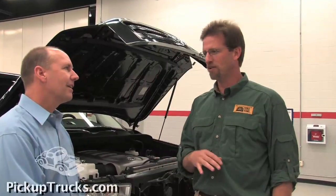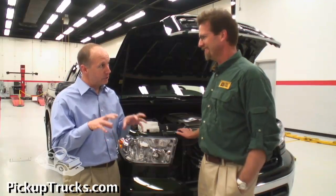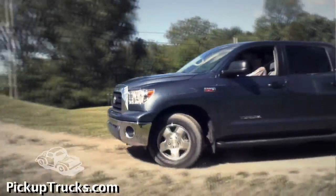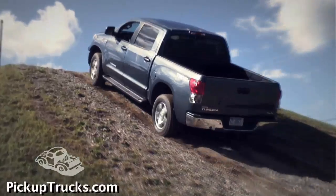My primary responsibilities are to make training courses on our new products for our dealership sales associates out there. We're here because of the new engine. Where does it fit in the Tundra lineup? Our Tundra lineup has had, since its inception in 2007, three different engines: a V6, a small V8, and a large V8.